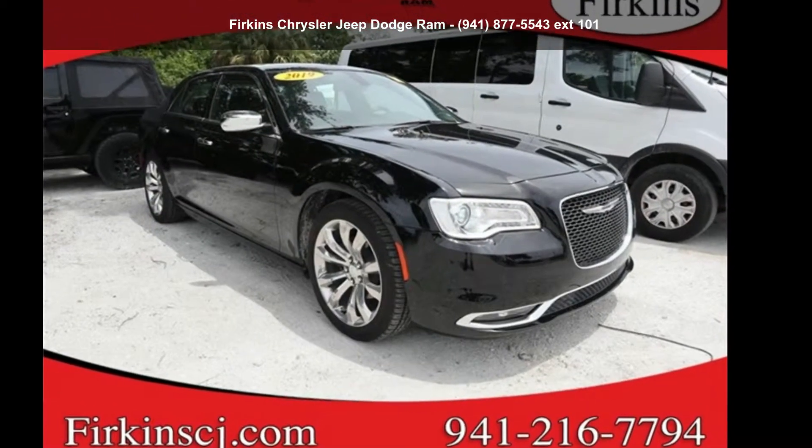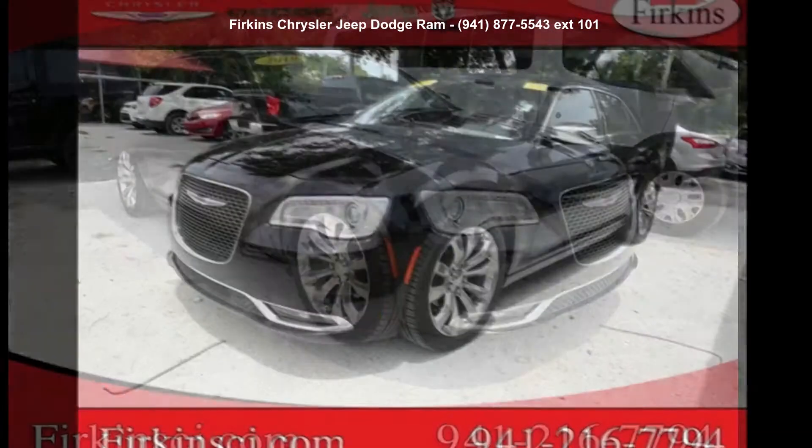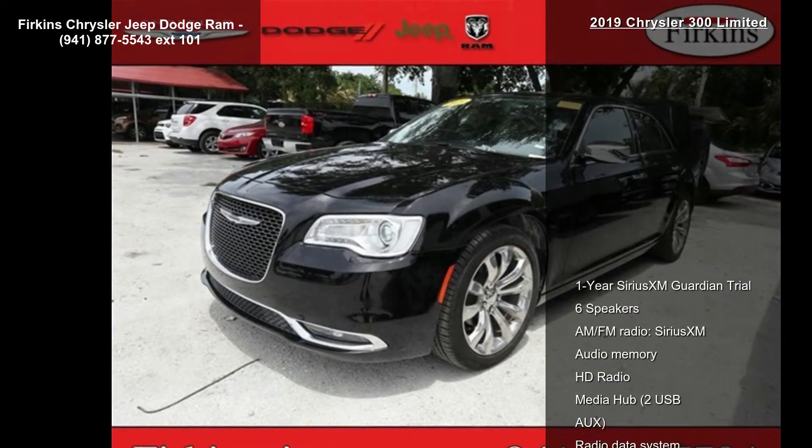Check out this Chrysler 2019 300 Limited. If you are looking for an automobile with great features, look no further.